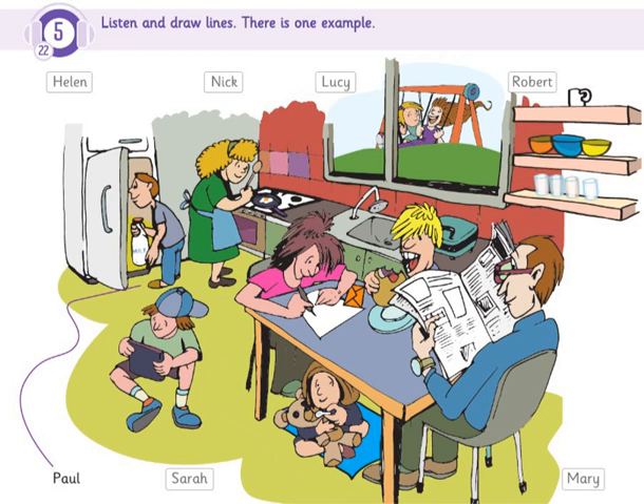Four. That's Robert over there. The man who's reading a newspaper? Yes. The man with the glasses. Oh, yes. I can see him.